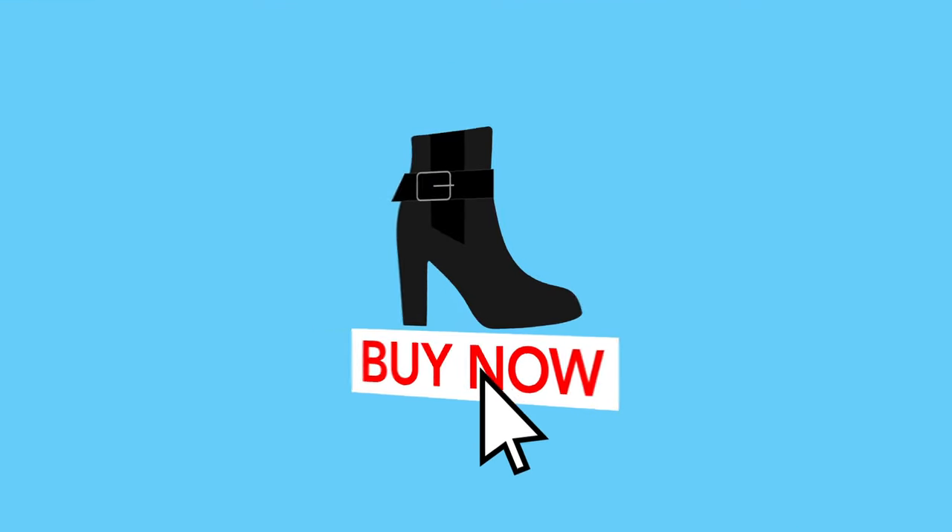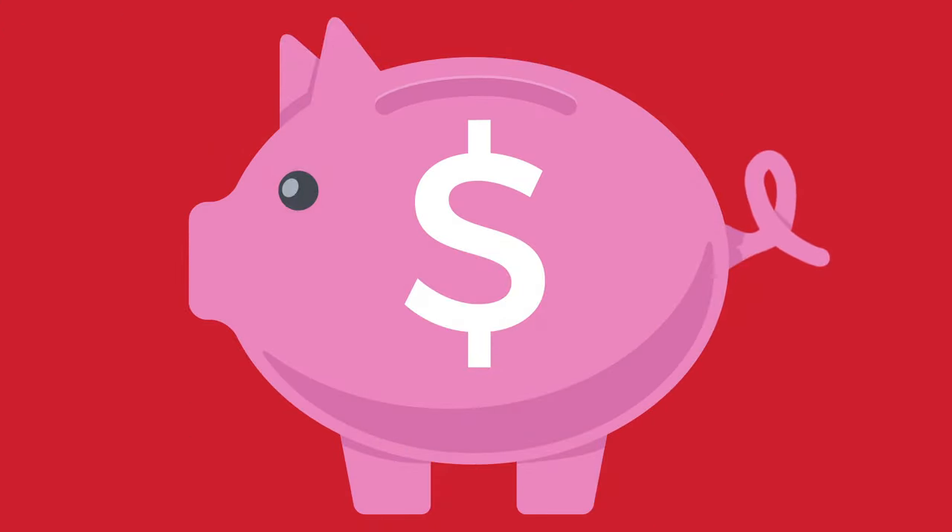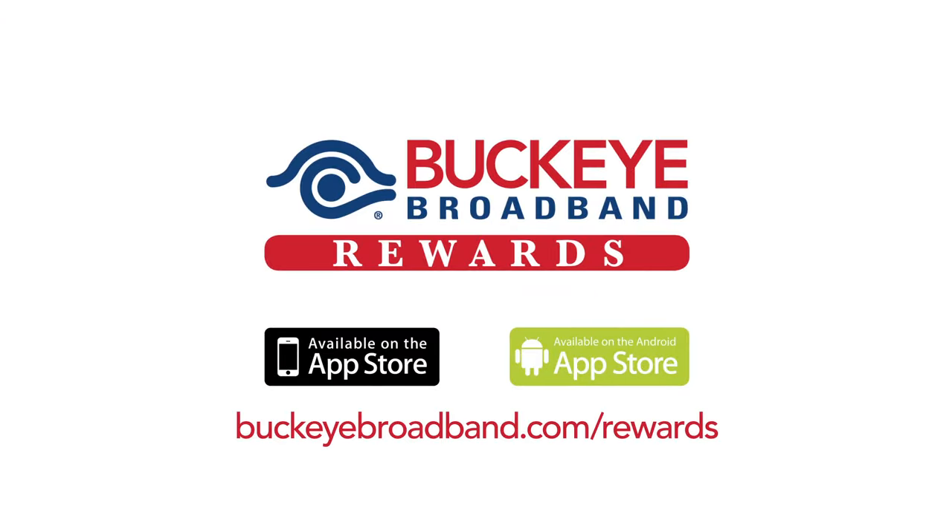Once you make a qualifying purchase, you'll receive a percentage back in the form of a credit subtracted from your Buckeye Broadband bill. Savings — I told you it was easy. Search for Buckeye Broadband Rewards in your app store or go to BuckeyeBroadband.com/rewards to get started. Brought to you by your friends at Buckeye Broadband.